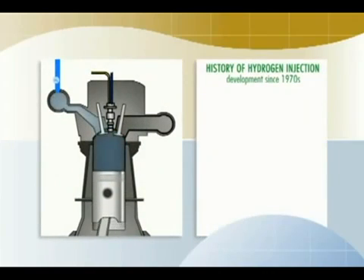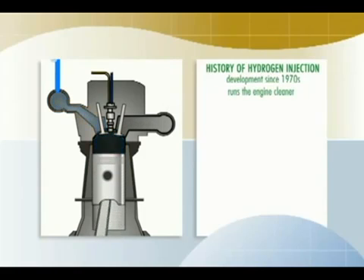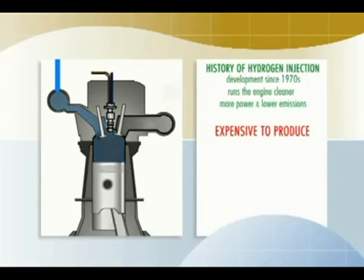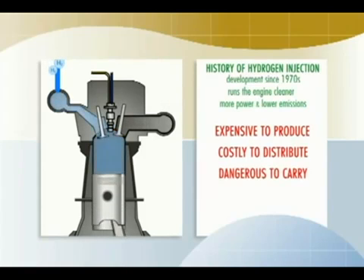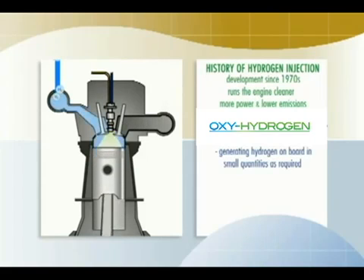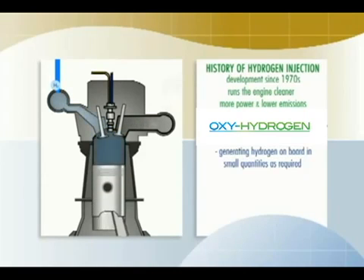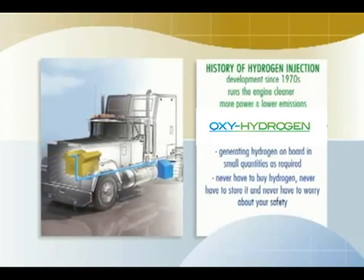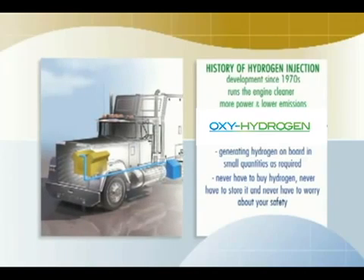It's been known since 1970 that injecting a small amount of hydrogen into an internal combustion engine causes the engine to run cleaner with more power and lower emissions. The problem has been the hydrogen — it's expensive to produce, costly to distribute, and dangerous to carry on a truck. The Water for Gas system solves all these problems by generating hydrogen on board as required in very small quantities and immediately injecting it into the engine's intake. You never have to buy hydrogen, never have to store it, and never have to worry about your safety. All you have to do is periodically top up the unit with distilled water to get all the benefits of hydrogen injection with none of the drawbacks.